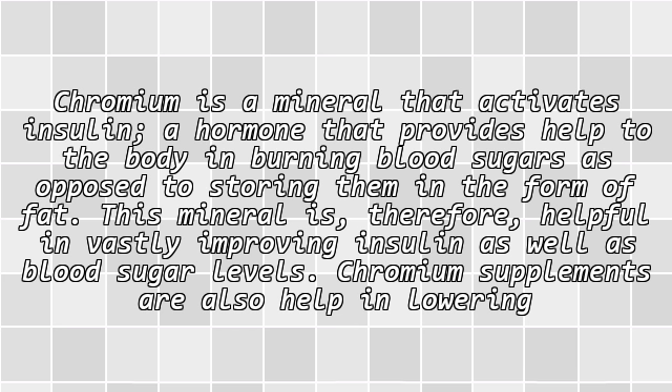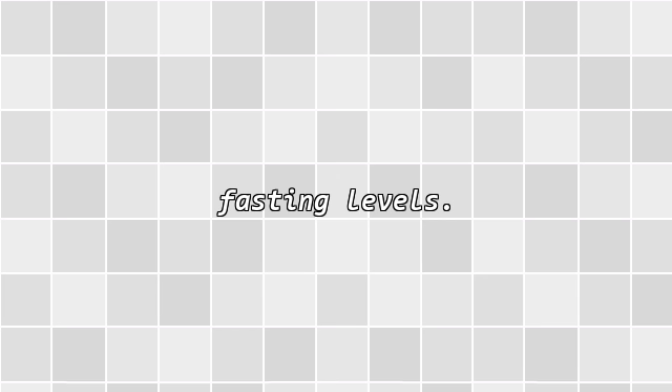Chromium is a mineral that activates insulin, a hormone that helps the body burn blood sugars as opposed to storing them in the form of fat. This mineral is therefore helpful in vastly improving insulin as well as blood sugar levels. Chromium supplements are also helpful in lowering fasting levels.